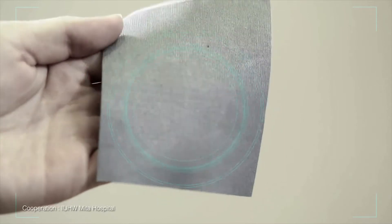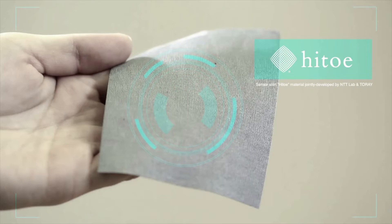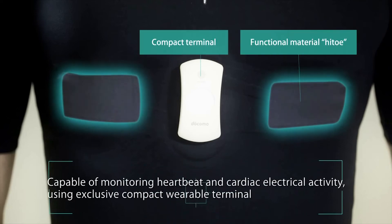Now, Toray Industries and NTT have jointly developed Hitoe, a Japanese word meaning "one layer." It's a breakthrough material that allows anyone to quickly and simply gather data through wearable material.